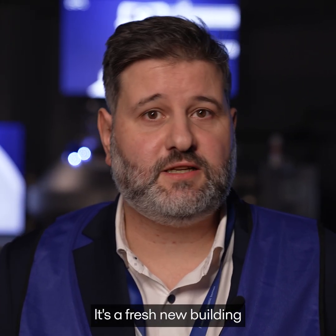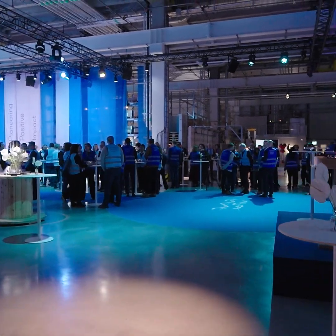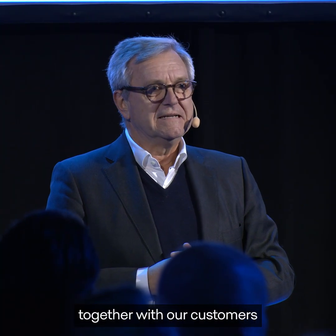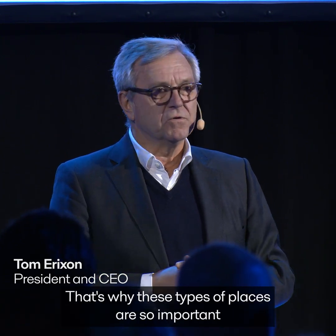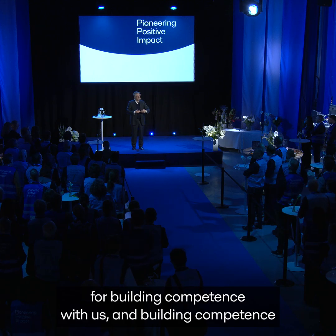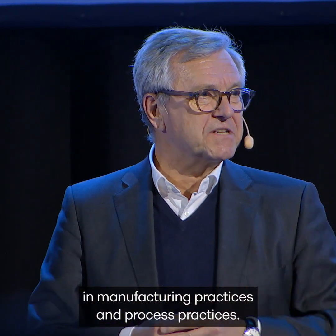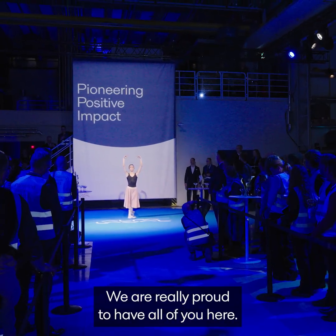It's a fresh, new building and we're really happy being here. The demands and the push in application development together with our customers is more intense now than ever before, and that's why these places are so important for building competence with us and with customers in taking some rather daring steps in manufacturing practices and process practices. We are really proud to have all of you here.